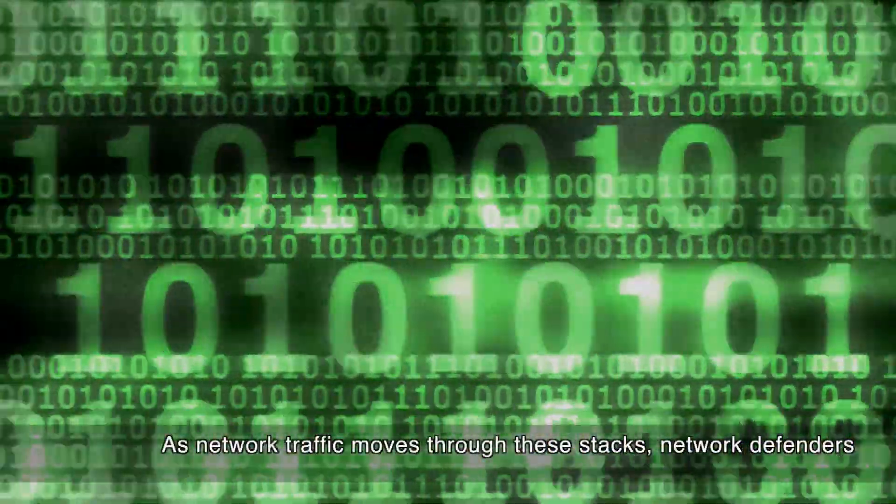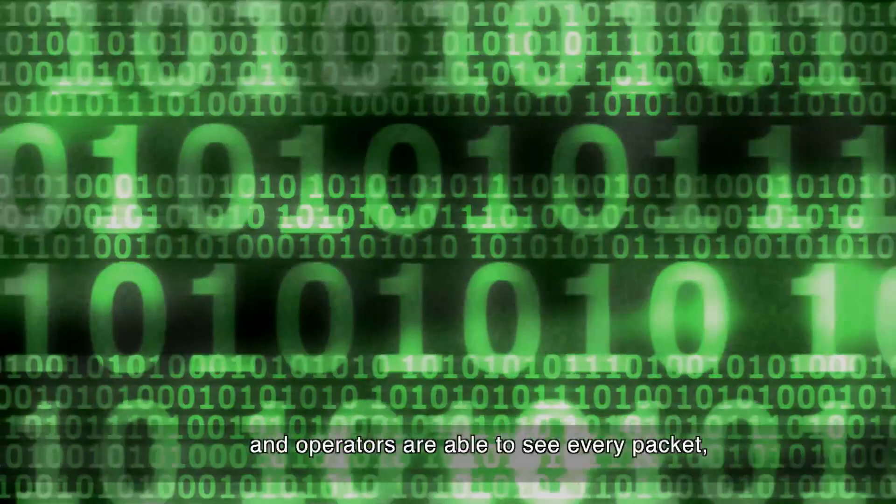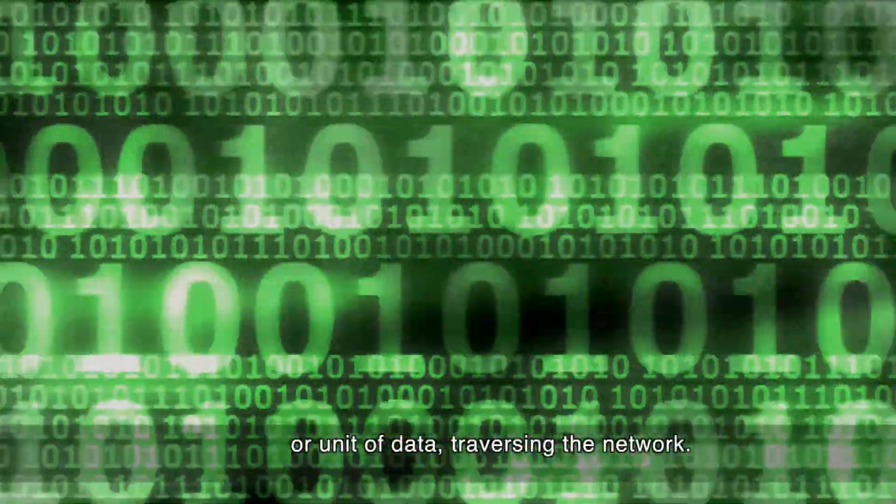As network traffic moves through these stacks, network defenders and operators are able to see every packet or unit of data traversing the network.